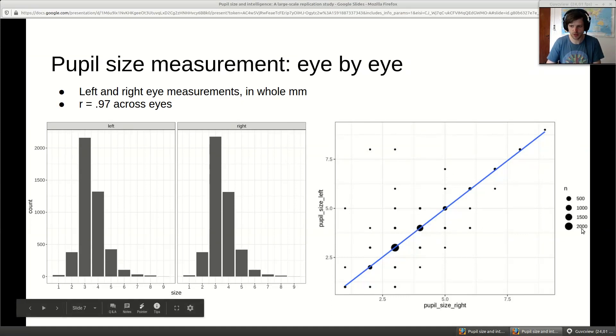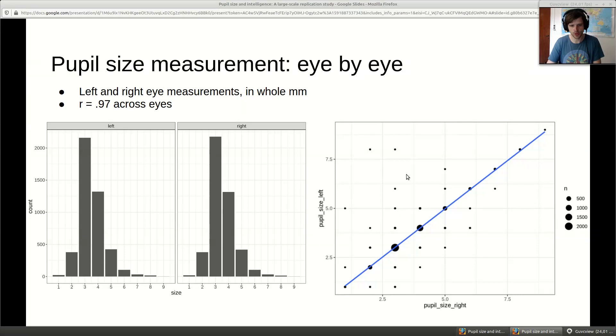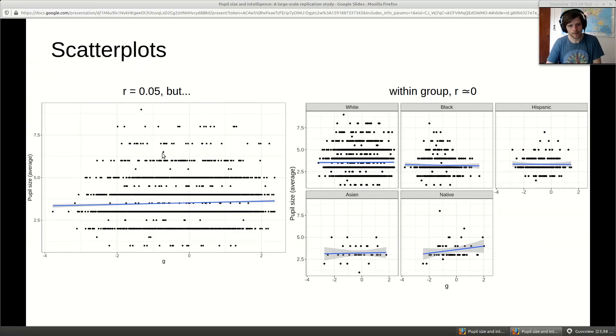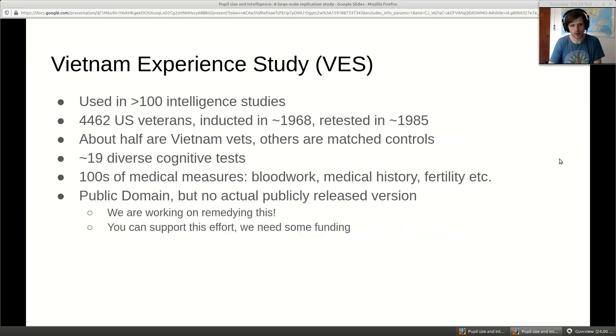It's a little tricky to plot because of the whole-millimeter measurement. For the main replication, we factorize the 19 tests to get a G factor, score that for everybody, take the average pupil size of the two eyes, and correlate them. We get a correlation of 0.05 - highly significant at this sample size of 4,400 people, but very far from the original claims of 0.2, 0.3, even 0.4. So it seems to be mostly null, despite the plausible-looking nature of the original study.